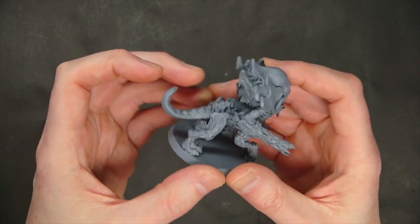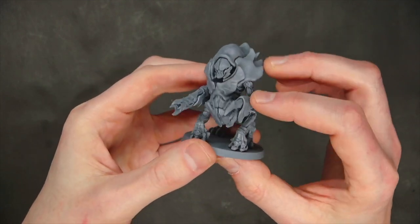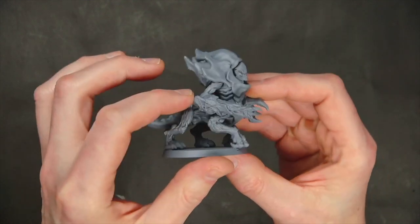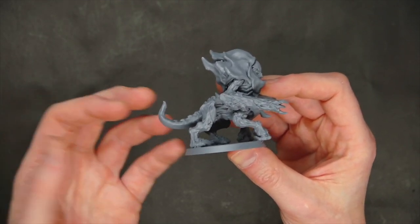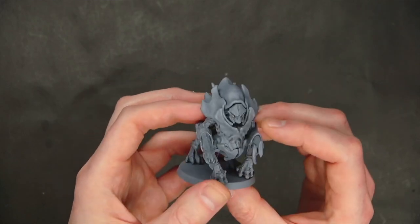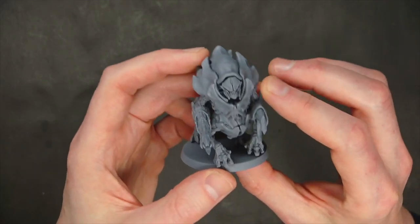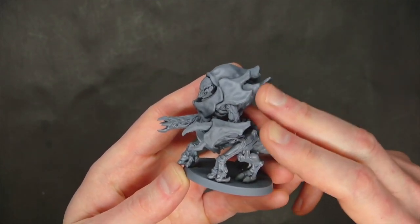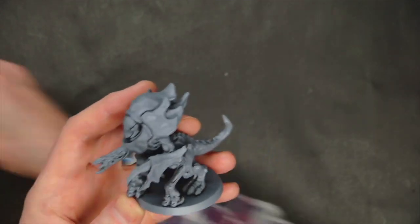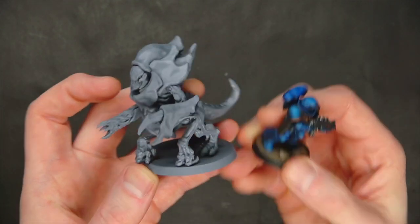Next up is the guard bug on a 50mm base. There are a couple of different arms and things you can print — we went with the gun because you could use it as a tyrant guard or hive guard model if you wanted the shooty option. The detail work is exquisite — there's so much room to do some sick fades or just washes and base coats. The size is pretty appropriate; all of this stuff is really well thought out and I'm really impressed by that.